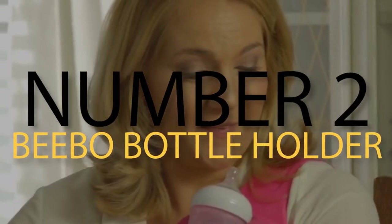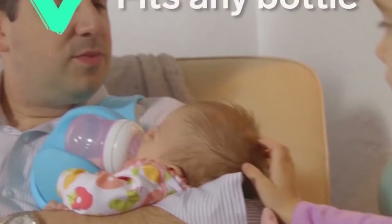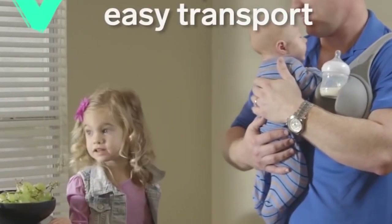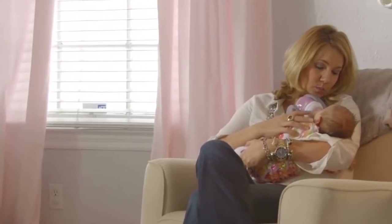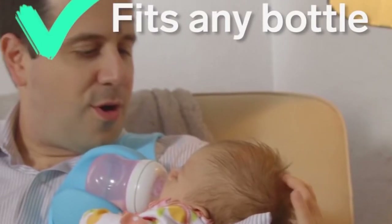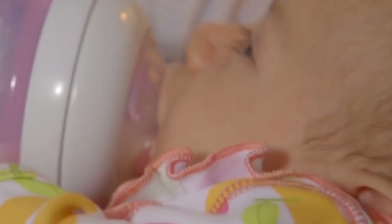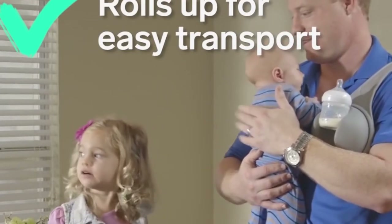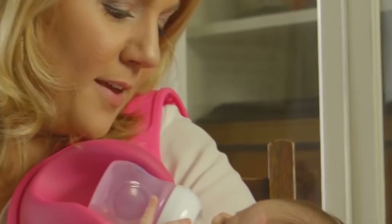Number 2: Bebo Bottle Holder. If you have a young child at home that needs to be fed with a bottle, it can be hard to make sure you're giving them what they need without being too forceful. That's why you should get the Bebo Bottle Holder. This item will let you hold the bottle in place via a slip-on shoulder rest and allow you to do other things while your baby easily drinks what they need.